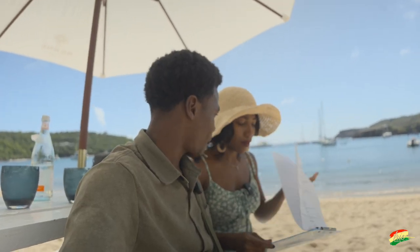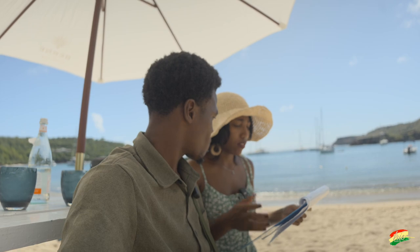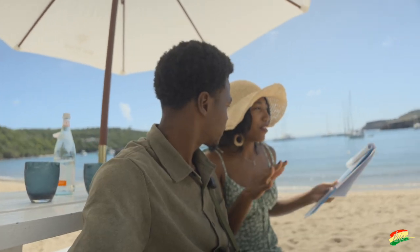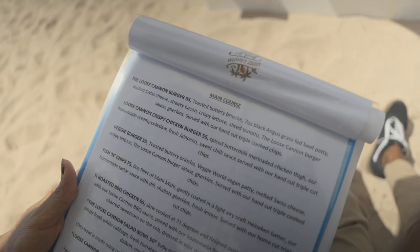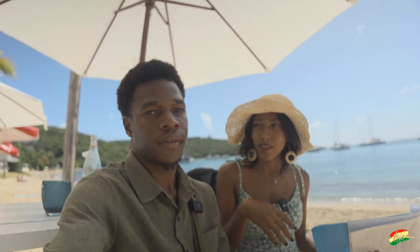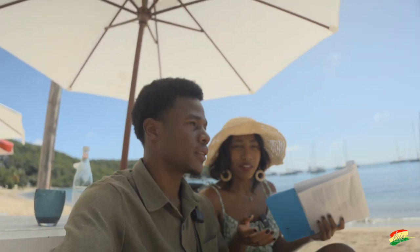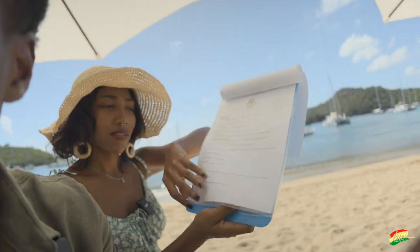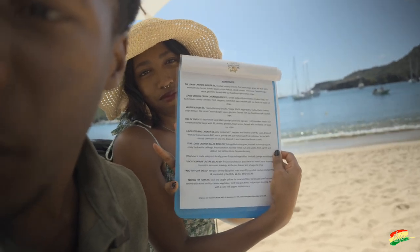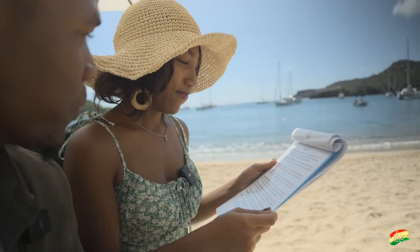Honestly, the menu is probably the only thing I'm gonna complain about. It's just not very beach bar. I don't know how to rate it — because if you go to a five-star restaurant you expect it to be posh, but this is beach vibes, so there's a regular-ish menu. Presentation-wise on the menu, I would give it a two.